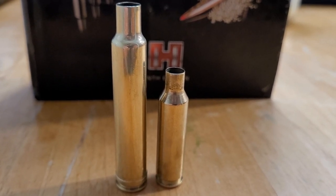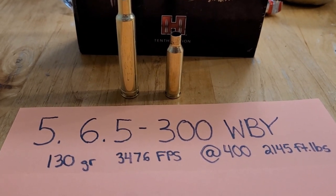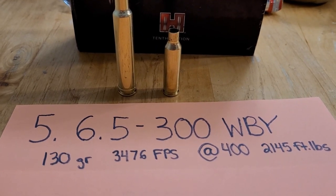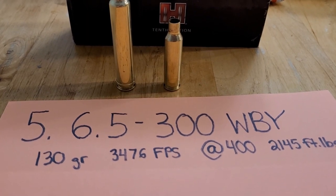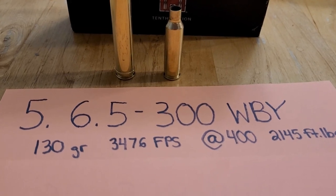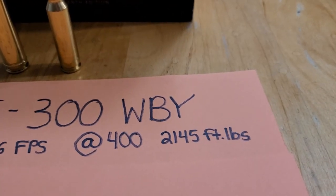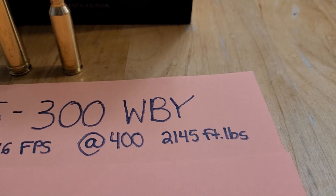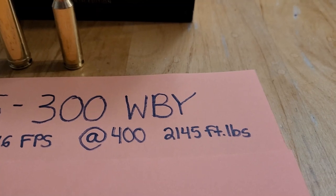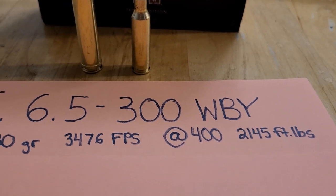Let's go ahead and see the numbers on this bad boy. I'm going to give you factory ammo — reloading, you might be able to get a little bit better performance. With a 130-grain bullet from the factory, you're getting a muzzle velocity of almost 3,500 feet per second, which is insane. And at 400 yards, that gives you energy of 2,145 foot-pounds. That is a lot for a 6.5 cartridge, and this is why it makes number five — just how insane it is.